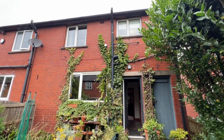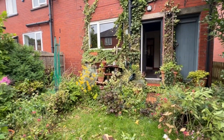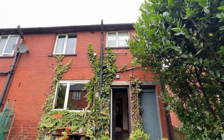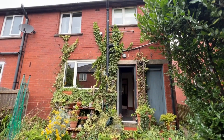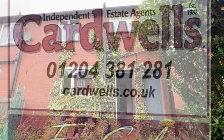Accessed from the rear — a brick-built, lovely property in a gorgeous area. Any questions, please give us a call on 01204 381 281. Thanks so much.